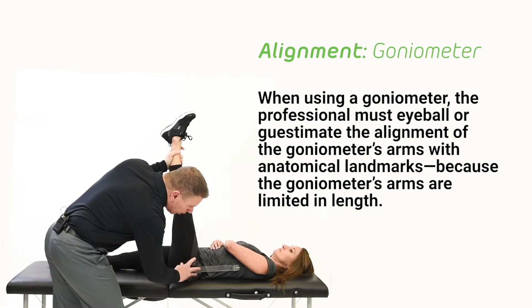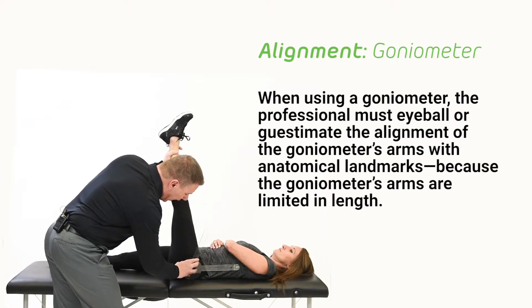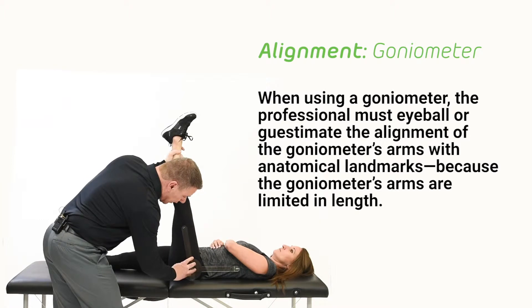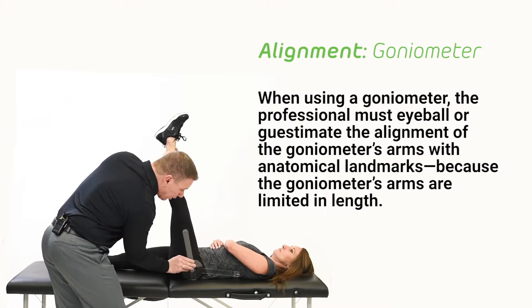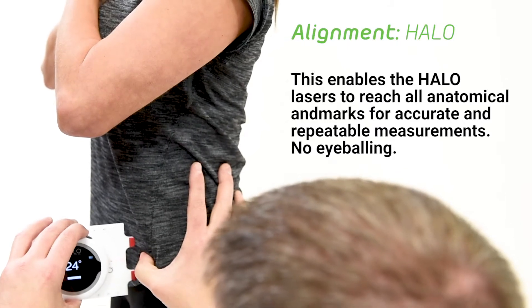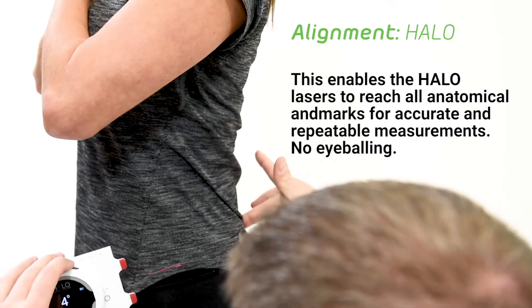When using a goniometer, the professional must eyeball or guesstimate the alignment of the goniometer's arms with anatomical landmarks, because the goniometer's arms are limited in length. The Halo lasers were designed to take the place of goniometer arms and project at a length that accommodates the limbs of basketball players. This enables the Halo lasers to reach all anatomical landmarks for accurate and repeatable measurements. No eyeballing.